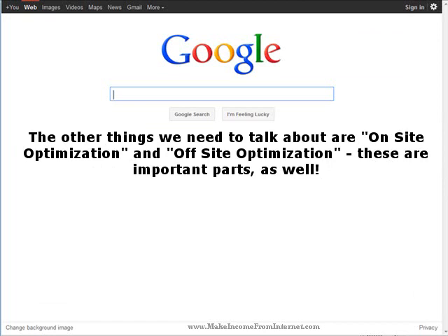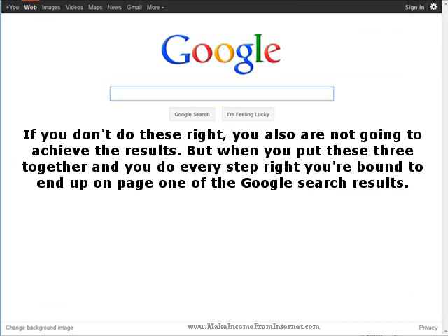The other things we need to talk about are on-site optimization and off-site optimization. These are important parts as well. If you don't do these right, you also are not going to achieve the results. But when you put these three together and you do every step right, you're bound to end up on page one of the Google search results.